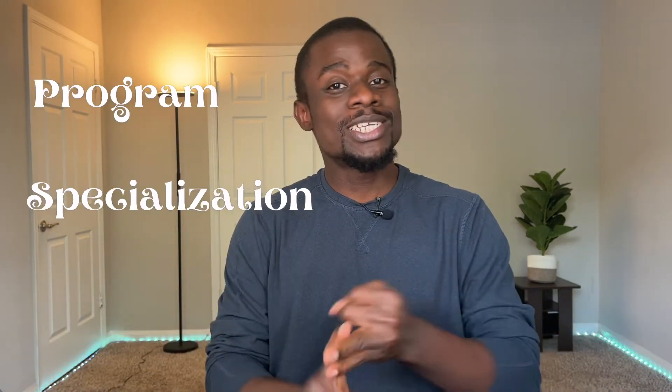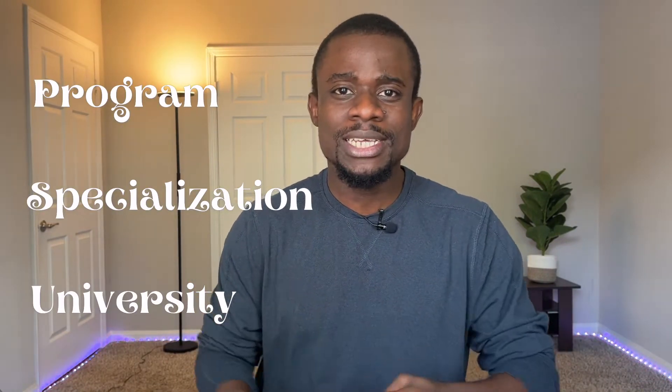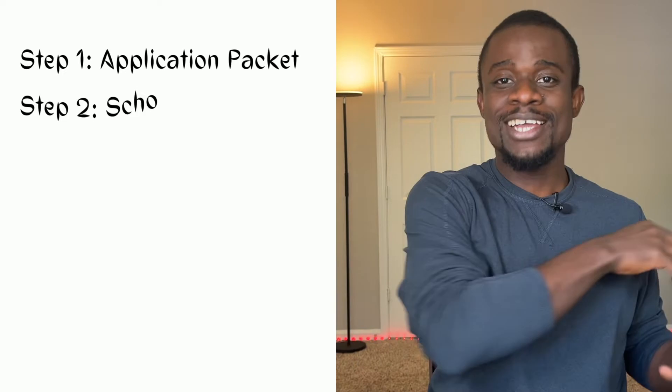The cost of getting a PhD in the US ranges from $28,000 to about $55,000 annually depending on your program, specialization, and the university. That's a lot of money to pay for about four to six years. In this video, I'll be sharing a step-by-step guide on how you can get into a fully funded PhD program in the US as an international student.